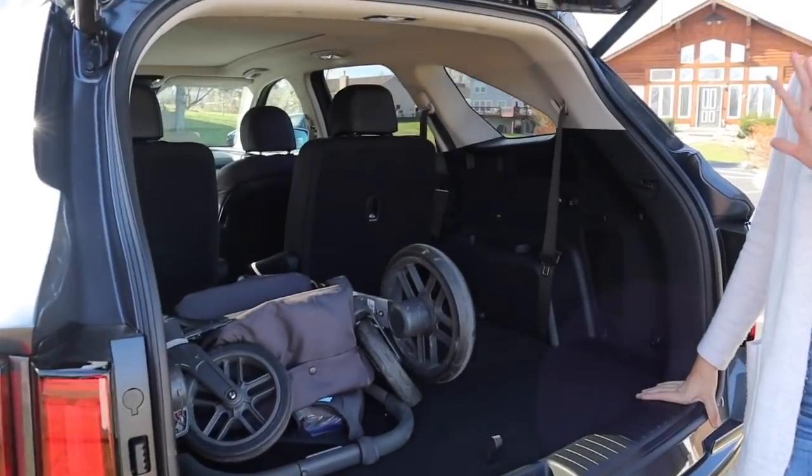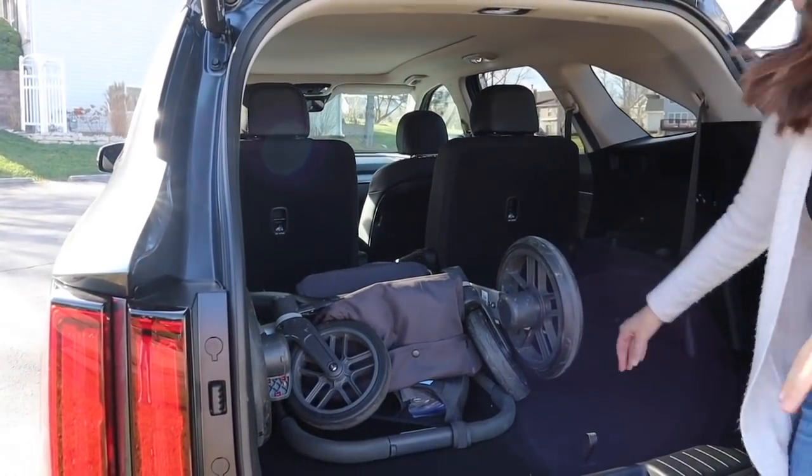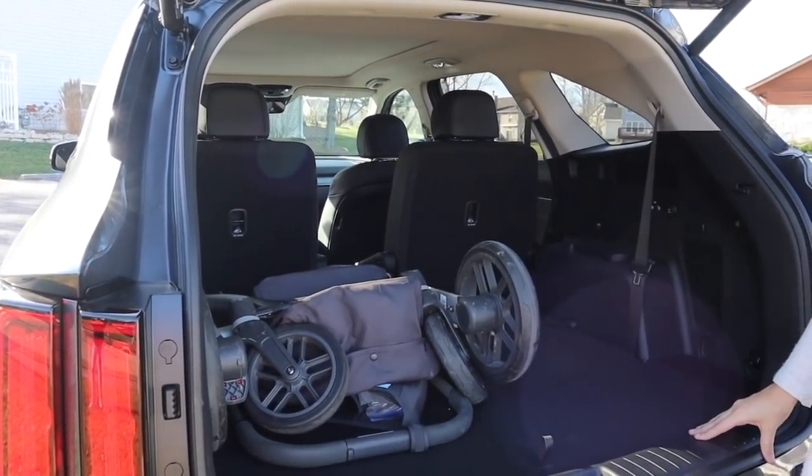Here's a shot of my stroller frame in here with this row down. So again, you do have a really nice trunk size with the third row folded.